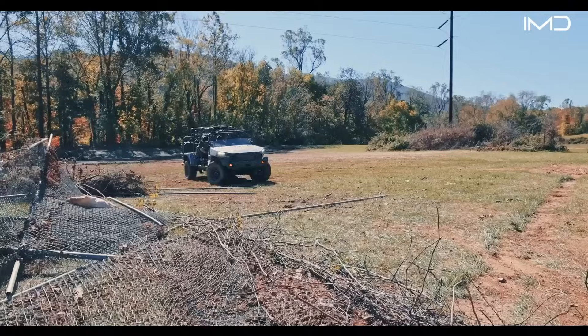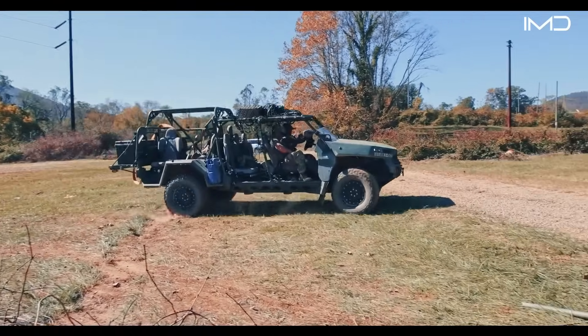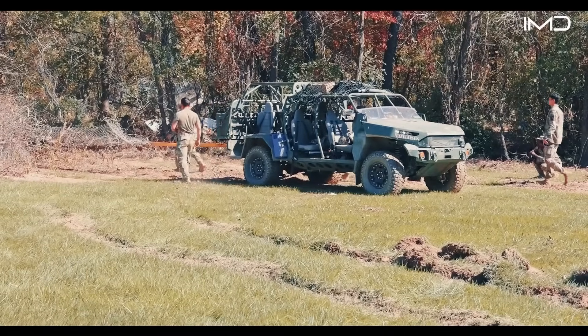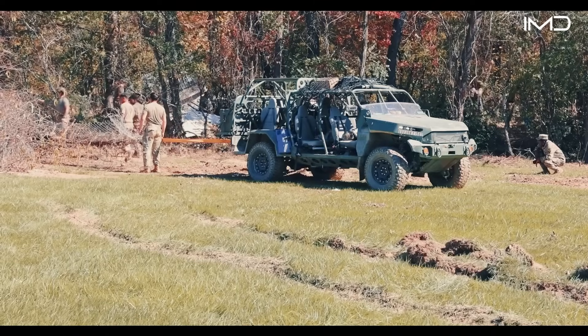Power comes from a GM Duramax 2.8-liter turbodiesel inline-4 engine, paired with a six-speed Hydramatic 6L50 automatic transmission, delivering the torque and reliability soldiers need to move across rough terrain with a full load.